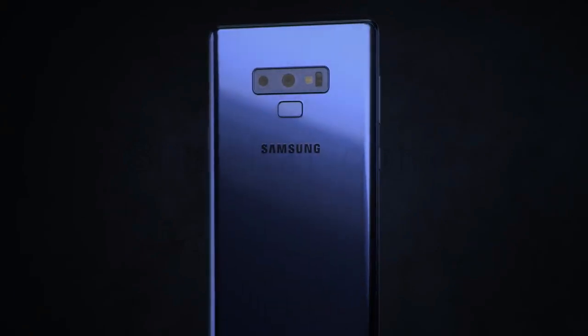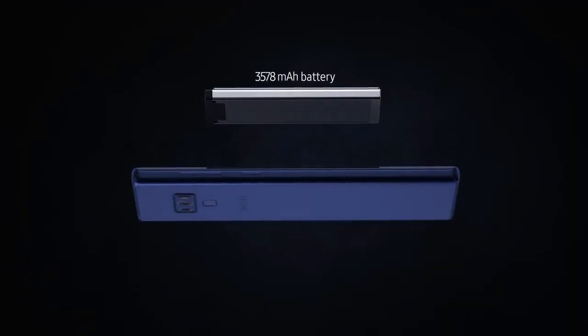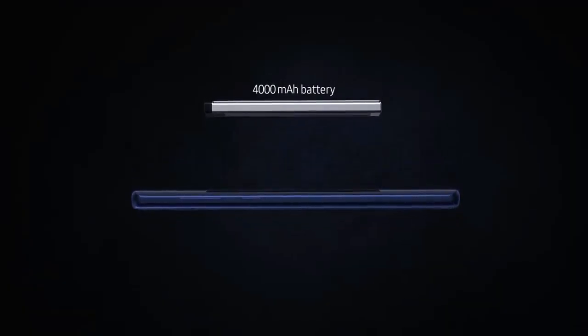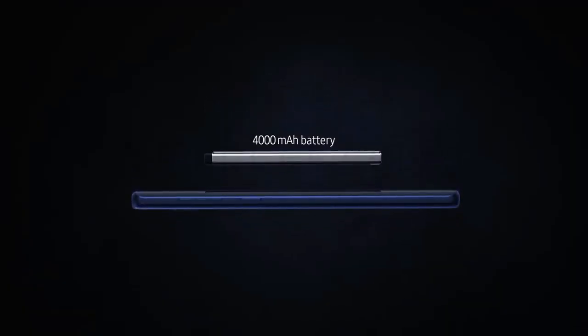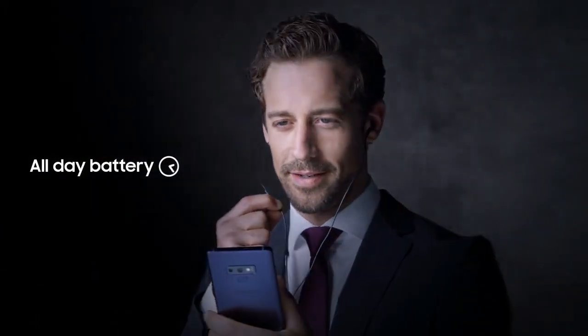By focusing on what matters most in today's always-on mobile world, our team of engineers and designers have developed our most extraordinary performance features yet, like our new powerful all-day battery that takes you through your entire day on just a single charge.